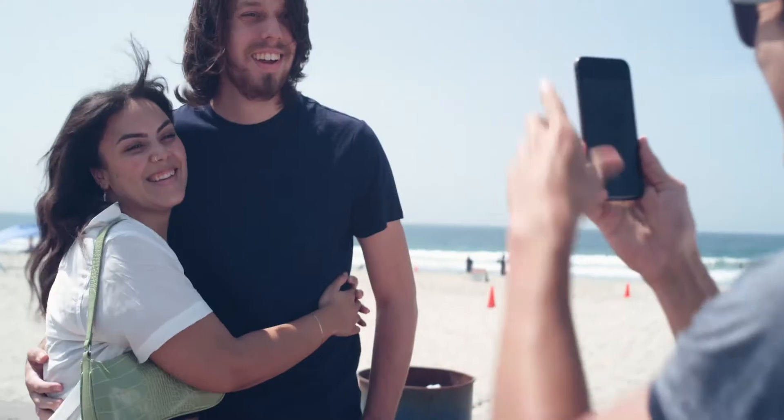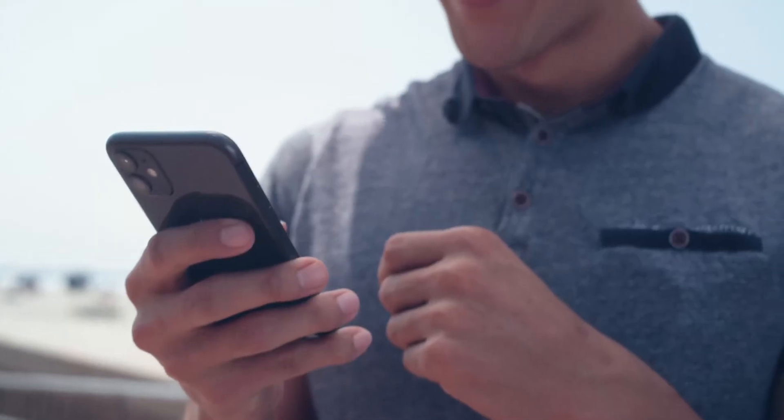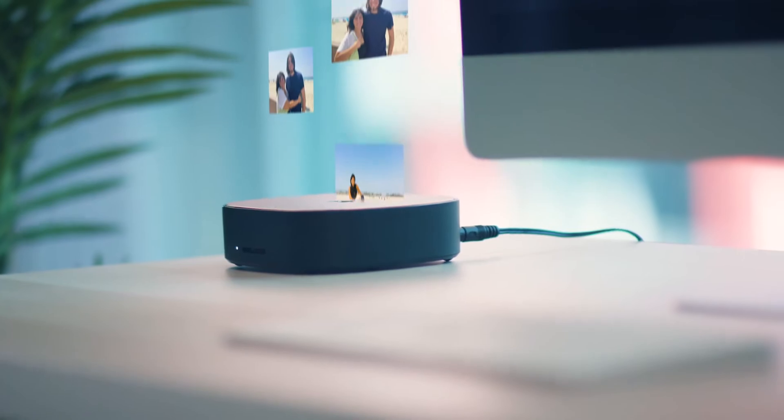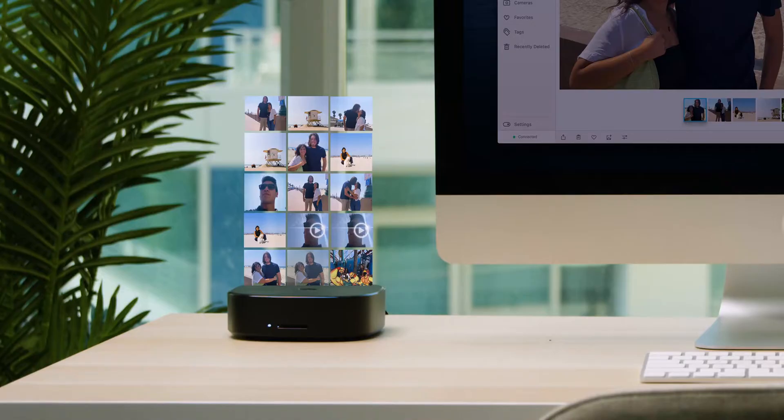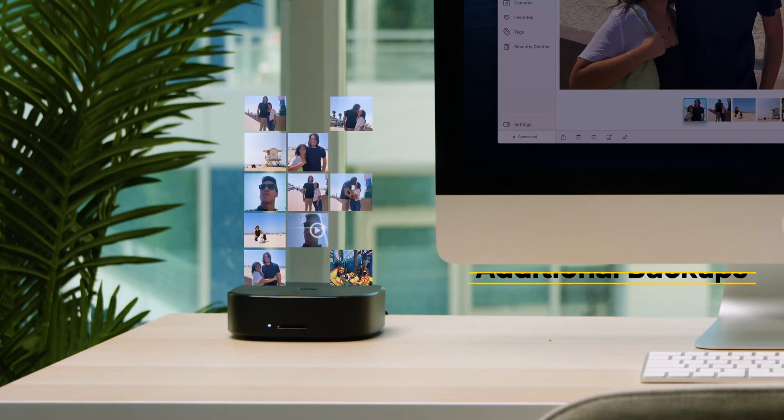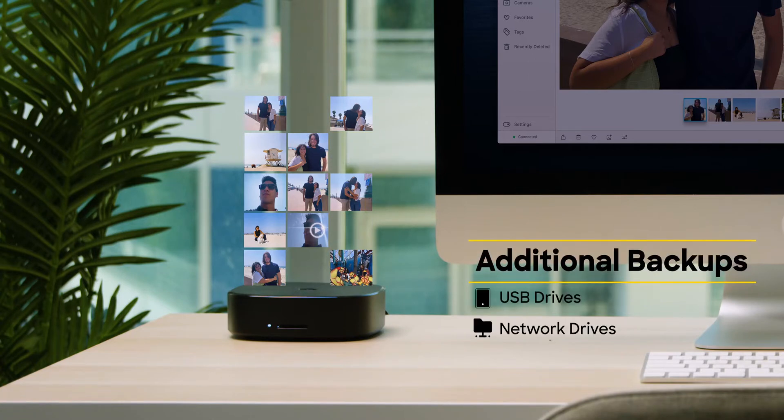While you're out taking photos, the app is automatically backing up everything to Monument's highly reliable SSD storage. Monument continuously organizes your content by faces and more, even eliminating duplicates and creating additional backups — without you ever having to lift a finger.